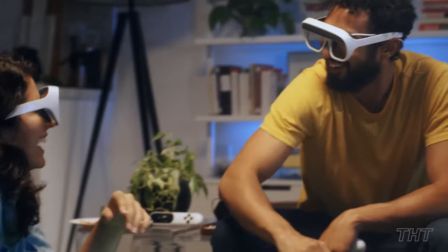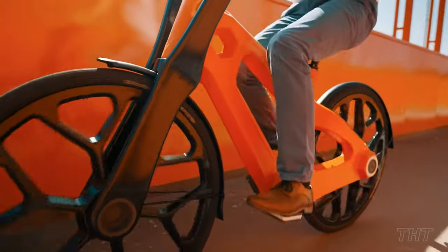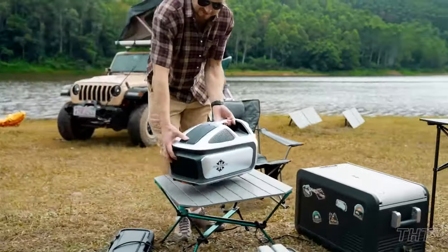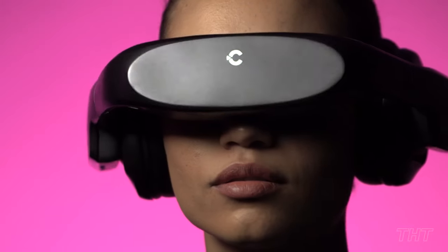From holographic games to invoke your inner nerd, to an eco-friendly bike made up of 90% recycled plastic, we've hand-picked a selection of innovative and cutting-edge gadgets that'll have you begging for more. Let's get into it!